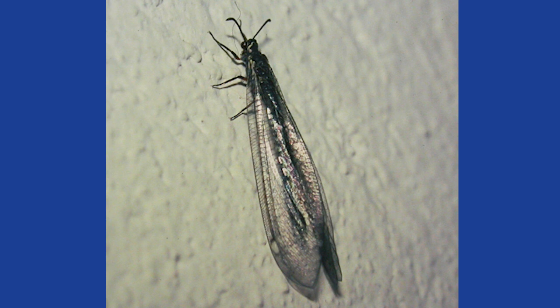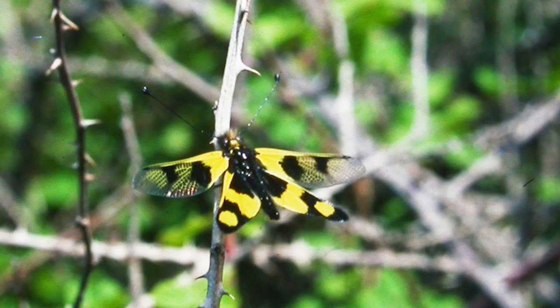I certainly don't expect you to remember that name. It was attracted to light at the hotel I stayed in. And also in the area, one can see the beautiful day-flying owlfly species Ascalaphus libelluloides. This also belongs to the lacewings.